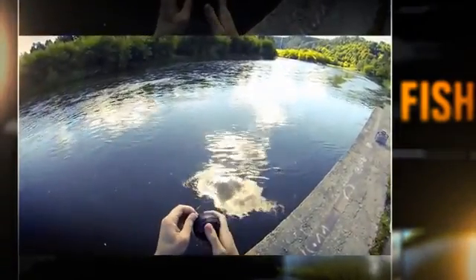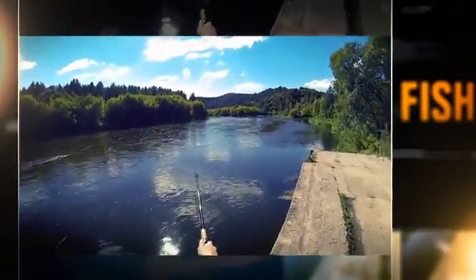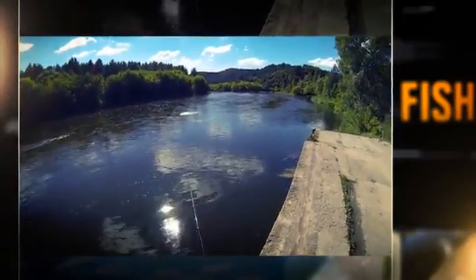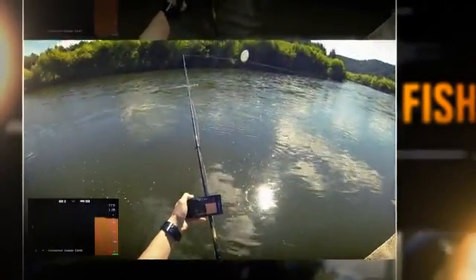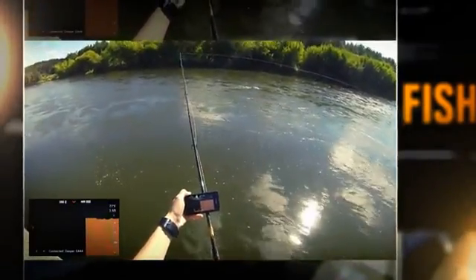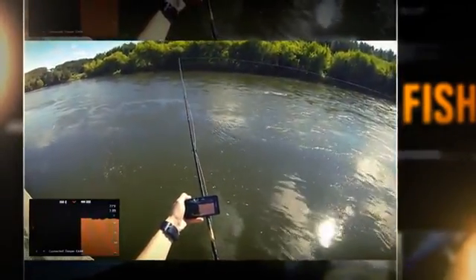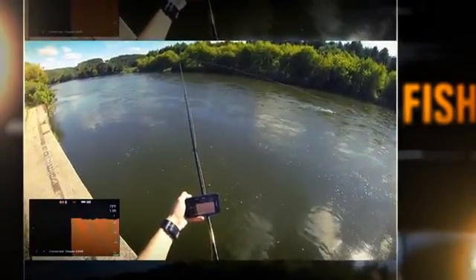No more fishing blind while on the river shore. Tie Deeper to your line, cast, then reel in at a slow, steady rate with the rod tip up. The sonar beam will scan the area, transmitting data wirelessly in real time to your smartphone. This castable, easy-to-use fish finder sets the standard for others to beat.